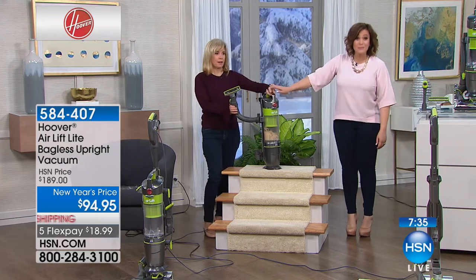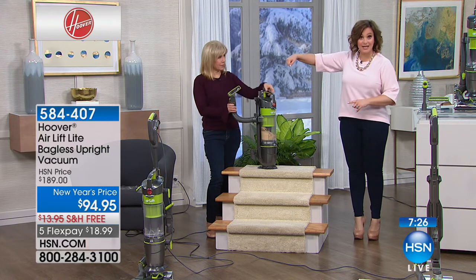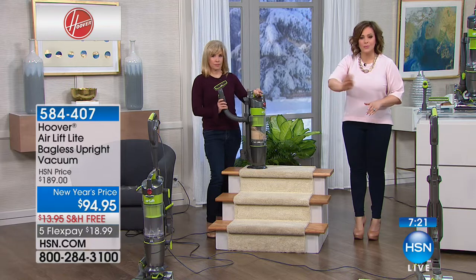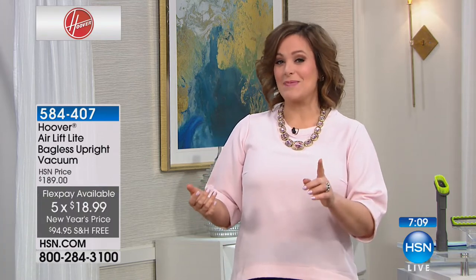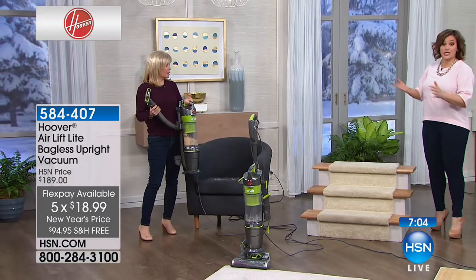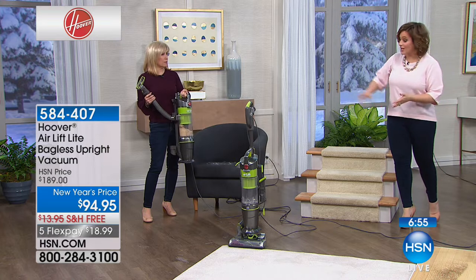Lift-off technology could be really pricey. Hoover said, we're going to give you our number one series — the Wind Tunnel Air — with lift-off technology, steerable technology, all easier to maneuver. People are in love with this brand-new vacuum from Hoover. And today you get it at half off — $18.99 on any debit or credit card. This is probably one of the best things I've ever bought at HSN, because you're never going to stop cleaning your floors. If you've got pets, you need a best friend to help you with that chore.